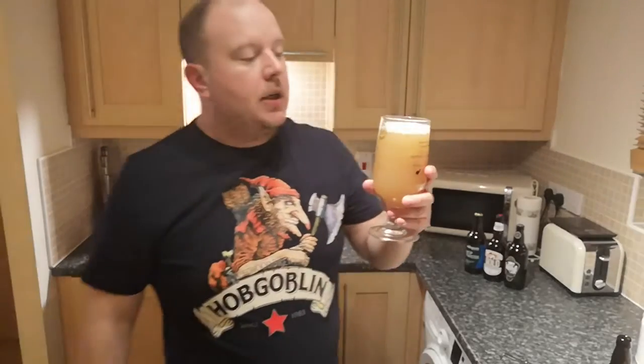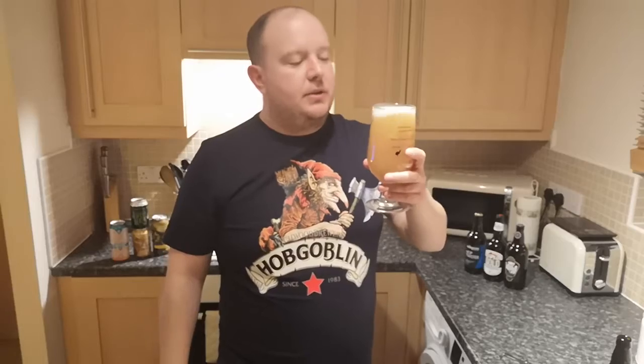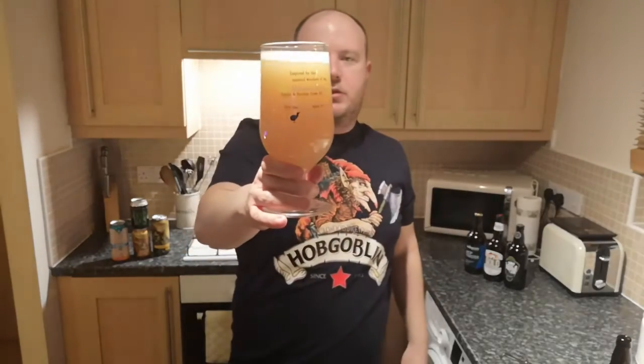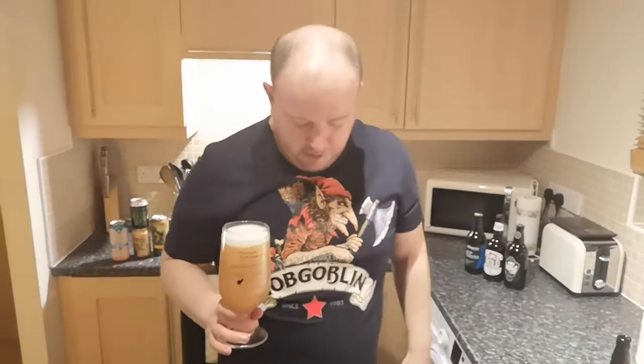New England being the east coast of America — the Boston area. Let's give it a quick swirl around. Can't really see much of the lacing at the minute because it's quite close to the top of the glass, but it certainly looks the part. We'll give it a whiff and see what we can sniff.